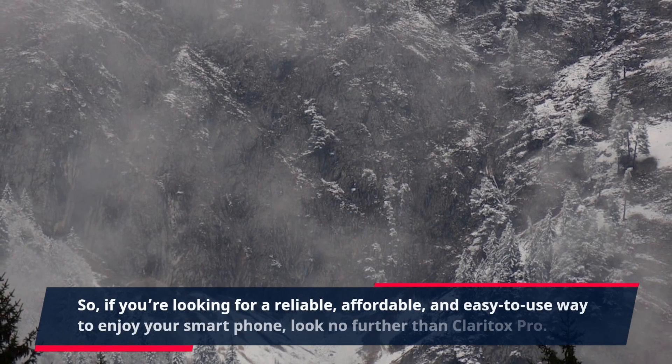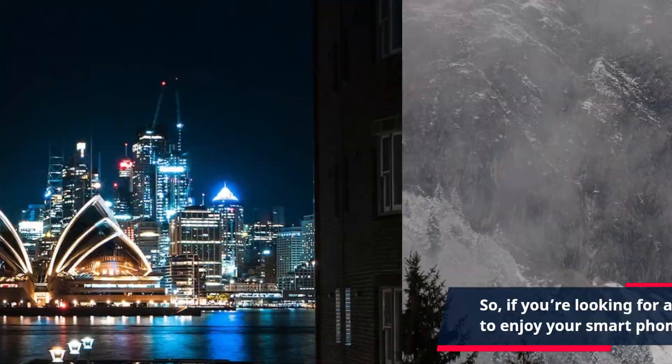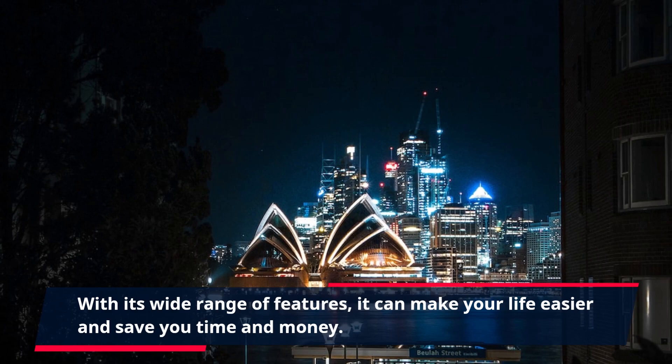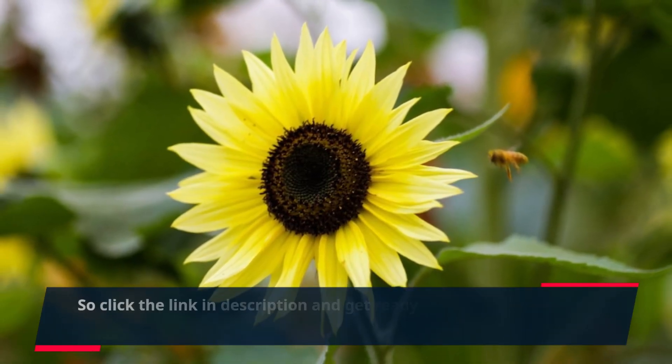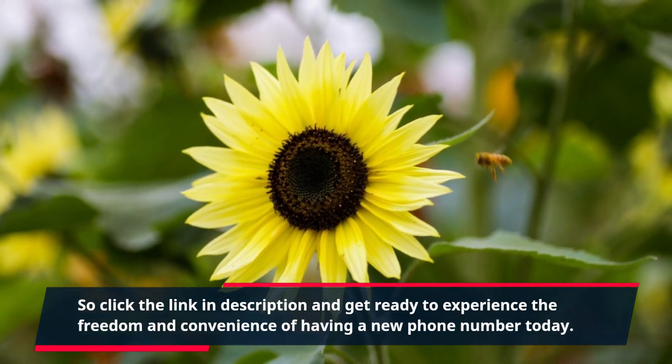So, if you're looking for a reliable, affordable, and easy-to-use way to enjoy your smartphone, look no further than Claritox Pro. With its wide range of features, it can make your life easier and save you time and money. Click the link in the description and get ready to experience the freedom and convenience of having a new phone number today.